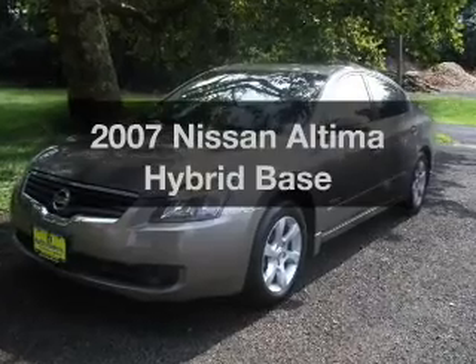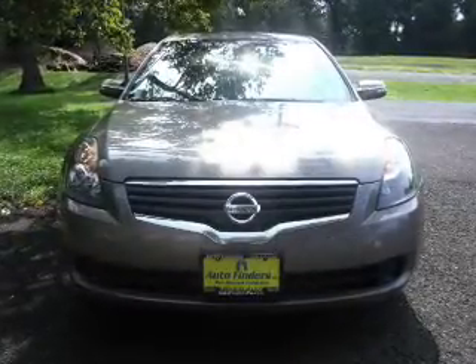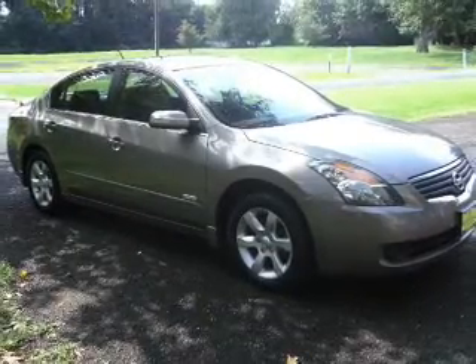Check out this 2007 Nissan Altima Hybrid. This is the set of wheels you've been looking for, with an efficient four-cylinder engine. The powertrain includes front-wheel drive driven by an automatic transmission.